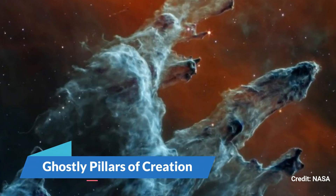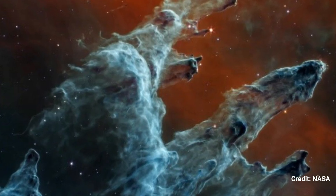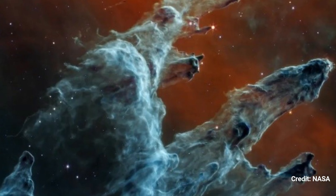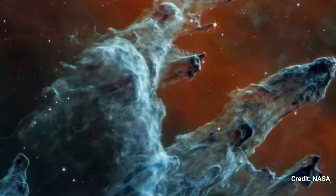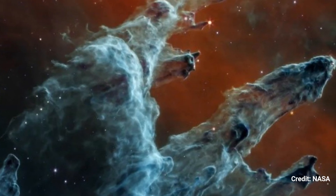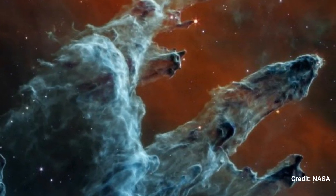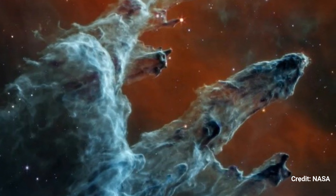Ghostly Pillars of Creation. In this presentation of JWST's Mid-Infrared Instrument, the iconic Pillars of Creation are shrouded in a ghostly mist of dust. Unlike the earlier, more colorful image of the Pillars, the stars concealed beneath the dust clouds aren't bright enough to be seen by MIRI, resulting in an eerie and solemn depiction.